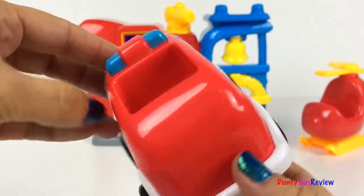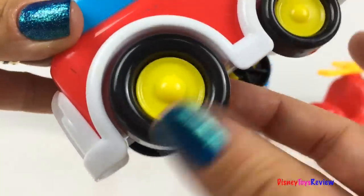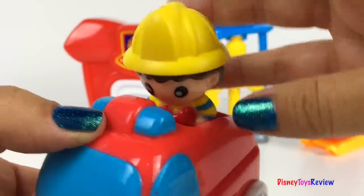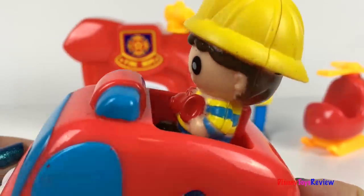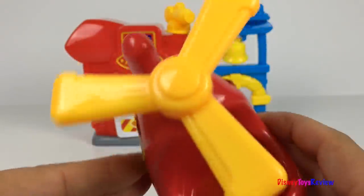Here we have a fire truck. Oh, it's such a cute color — look at those fun wheels. Our firefighter can ride inside. He's ready to go help rescue the people.